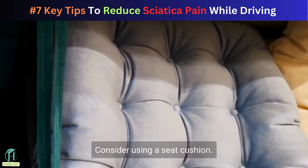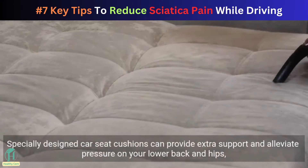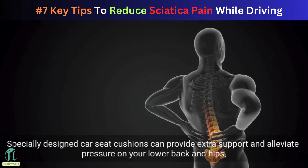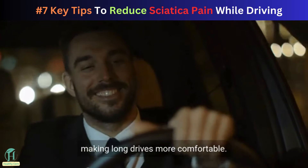Consider using a seat cushion. Specially designed car seat cushions can provide extra support and alleviate pressure on your lower back and hips, making long drives more comfortable.